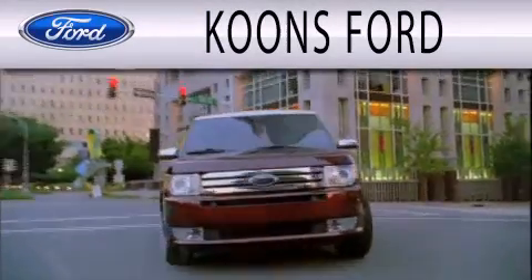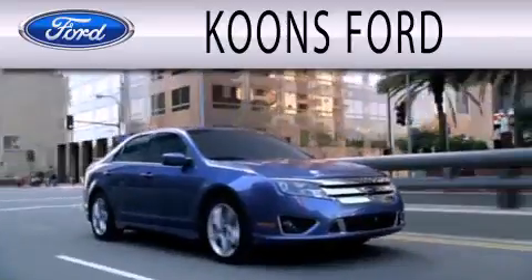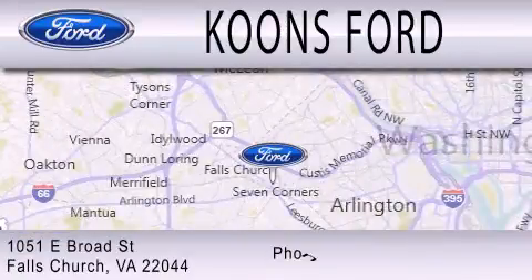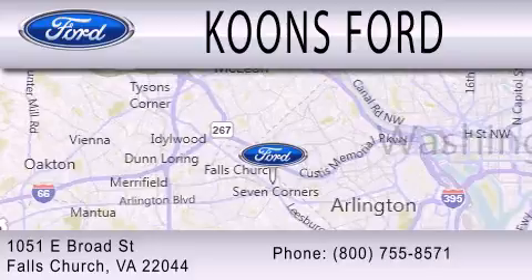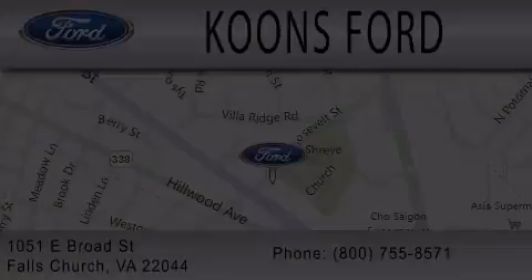Coons Ford is dedicated to doing everything possible to ensure that the experience you have selecting your next vehicle is as pleasant as possible. We are located at 1051 East Broad Street in Falls Church. Coons in Falls Church.